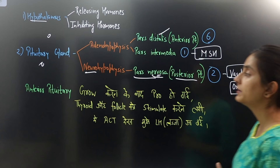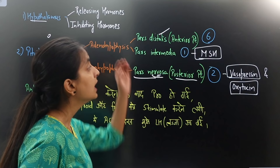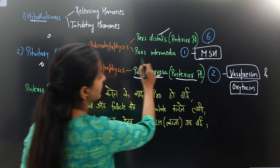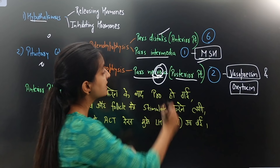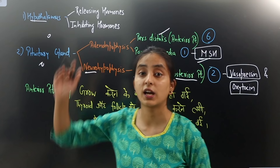You have to remember a code: 6-1-2. Pars distalis secretes six hormones. Pars intermedia secretes one hormone — melanocyte stimulating hormone. Pars nervosa secretes two hormones. For pars nervosa, remember V and O: V is vasopressin, O is oxytocin. Note that vasopressin and oxytocin are produced in the hypothalamus but secreted from the posterior pituitary, which is pars nervosa.